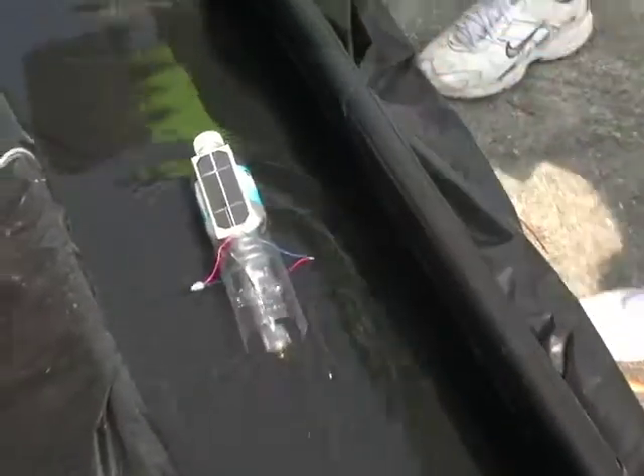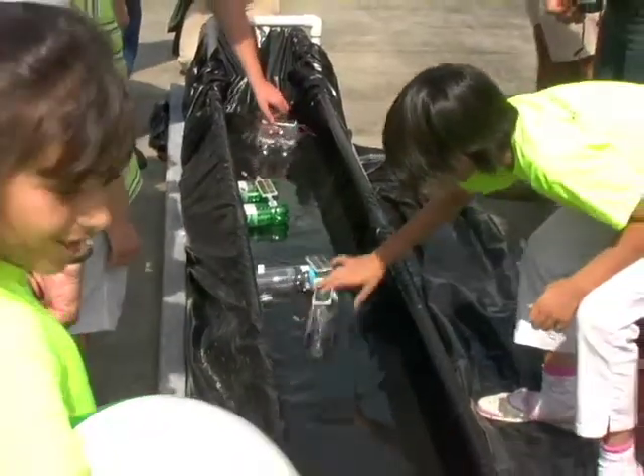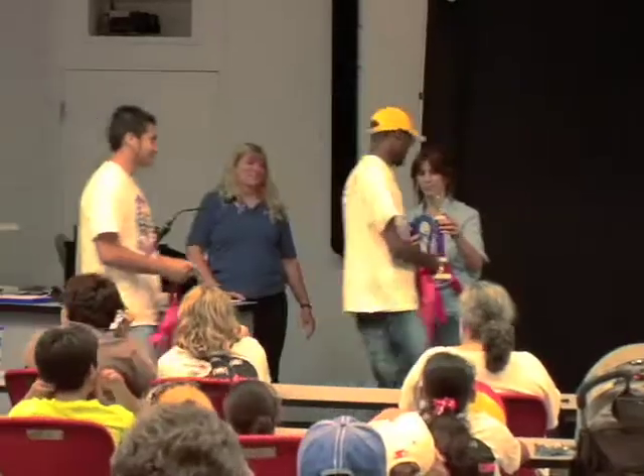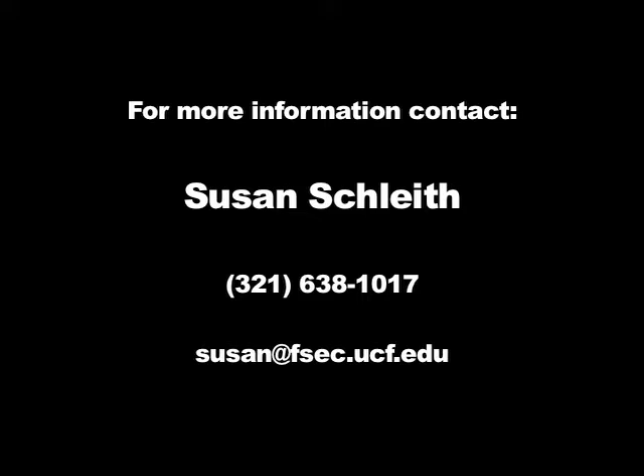On top of these events, a new competition is being tested: a solar-powered boat race for elementary students. The day concludes with an award ceremony where all the winning teams are recognized. To learn more about this and other educational events at the Florida Solar Energy Center, contact Susan Schleith at 321-638-1017 or via email at susan@fsec.ucf.edu.